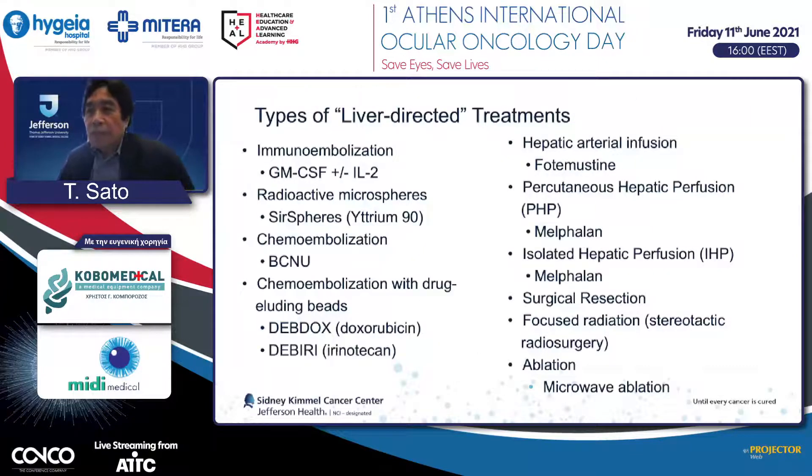Depending on what you do, there are many different approaches, and which treatment is given is based on tumor size, number, and location, requiring collaboration with interventional radiology. We have developed immunoembolization using GM-CSF followed by embolization of the hepatic artery. Using Yttrium-90 radiomicrospheres, we call it radioembolization. Chemoembolization with BCNU has been done for relatively large tumors. We can also use drug-eluting beads with doxorubicin or irinotecan. In Europe, fotemustine has been given via hepatic artery infusion. A new technology uses a device for filtration of melphalan via a percutaneous approach—that is called PHP. The surgical approach is called IHP. These are very aggressive approaches with higher response rates.